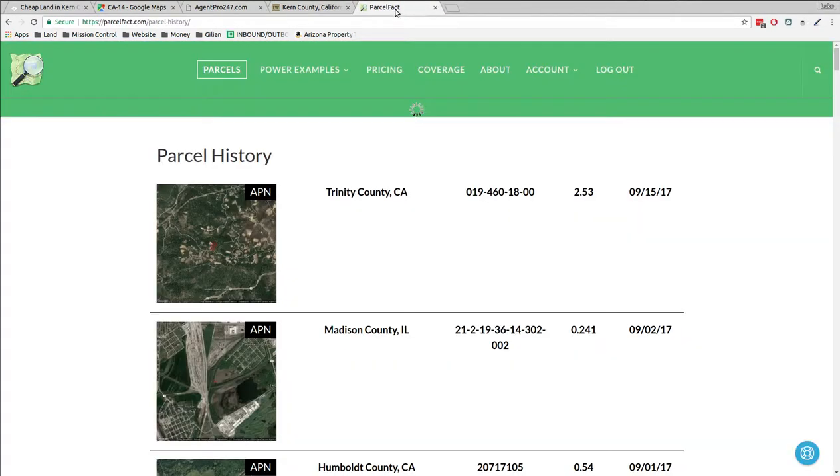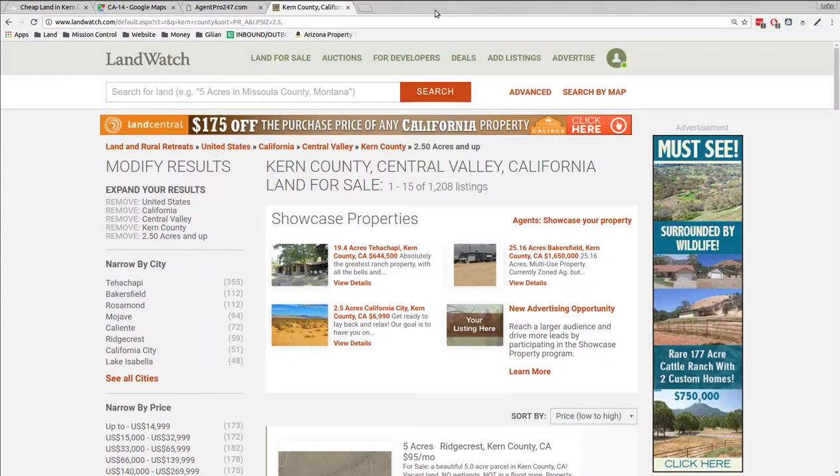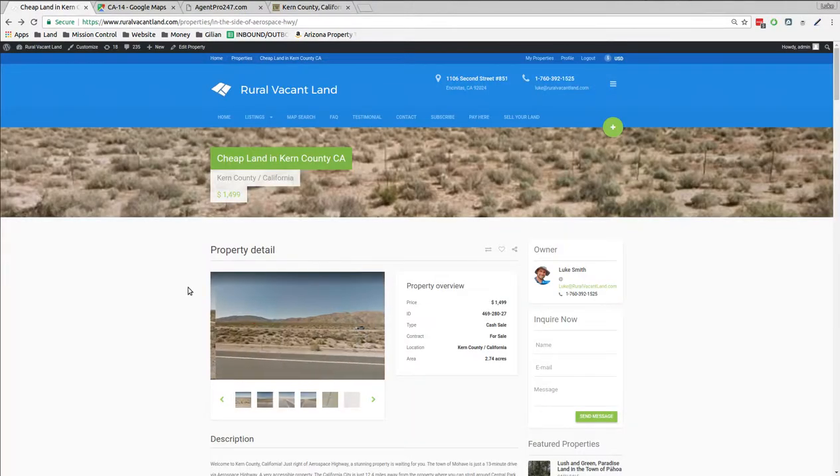$1,499 for 2.74 acres in Kern County, California — you can drive right up to it. Thanks for listening and watching. Luke Smith, RuralVacantLand.com.